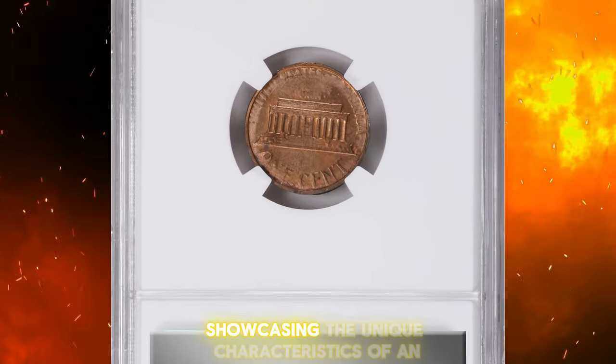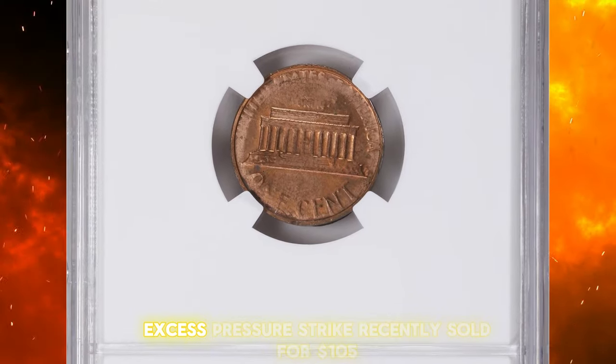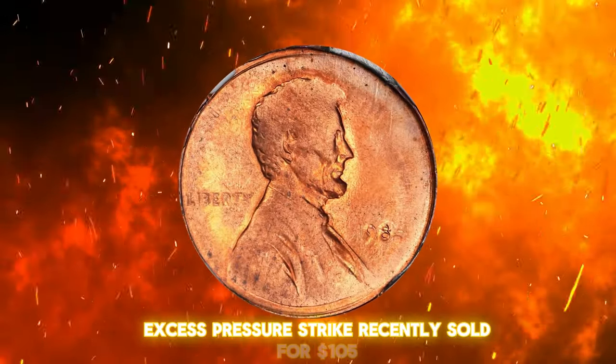This elusive cent, showcasing the unique characteristics of an excess pressure strike, recently sold for $105.